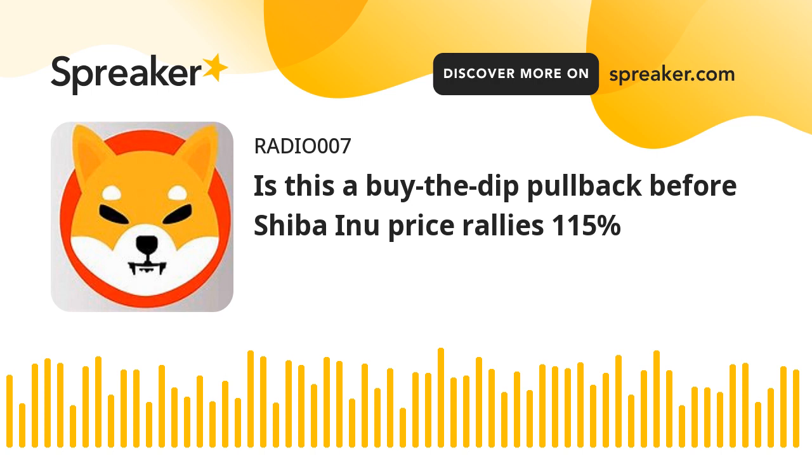The Robinhood listing on April 12 led to a 36% rally on a daily time frame, but since then, Shiba Inu price has dropped 22% and is currently hovering inside a demand zone ranging from $0.0000219 to $0.0000246.